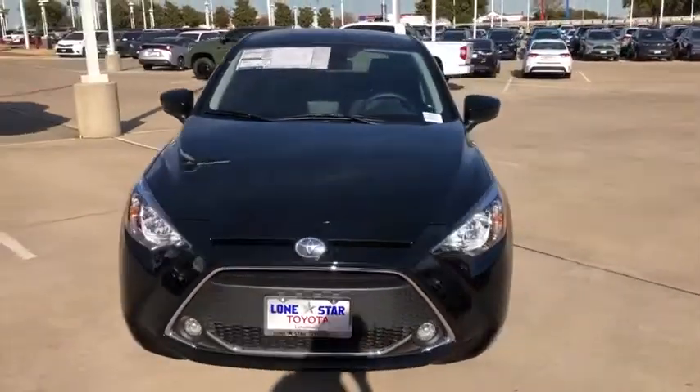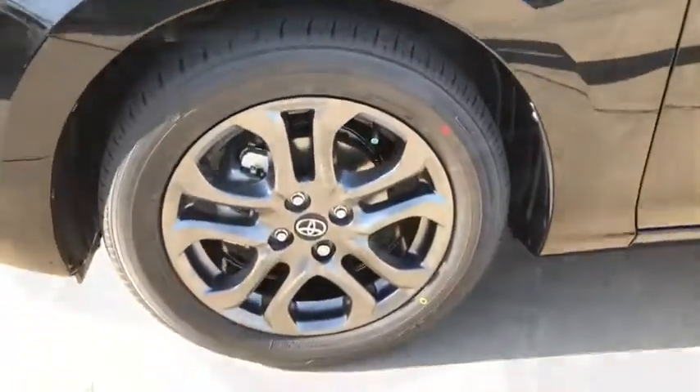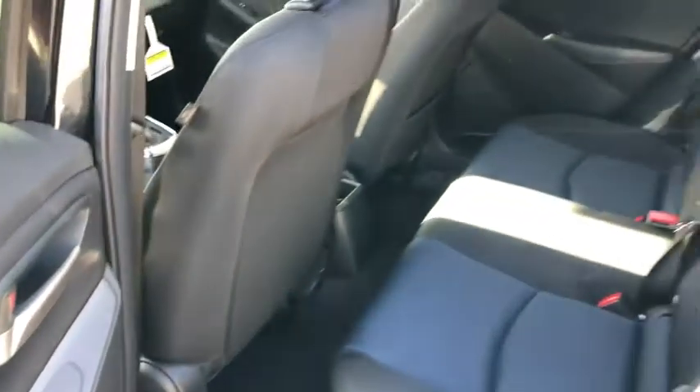Here are some of this vehicle's great options: traction control, dual airbags, alloy wheels, power steering, fog lights, power windows, and electronic stability control.